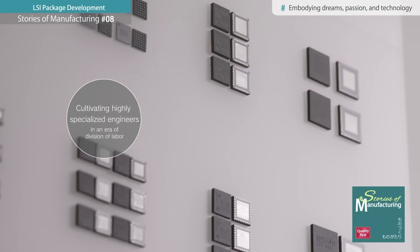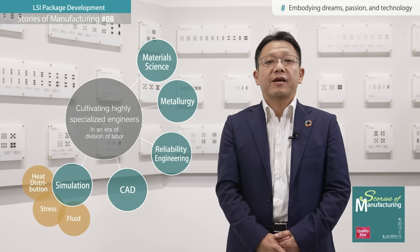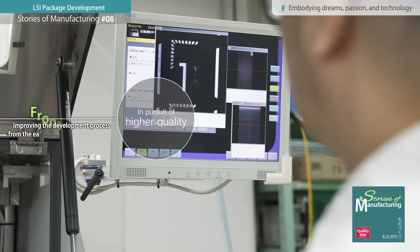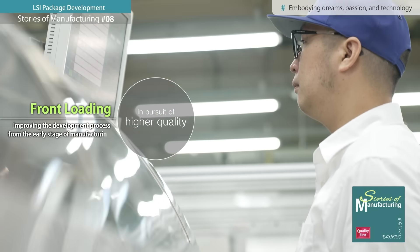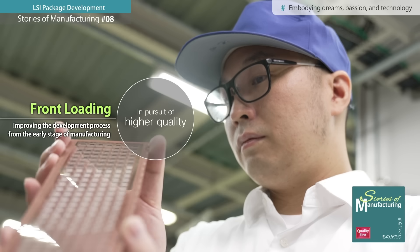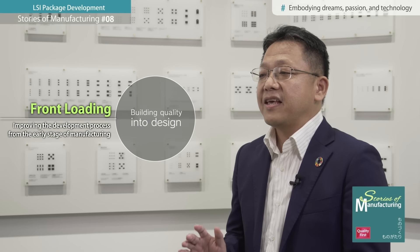In the past, Roam adopted a division of labor system to cultivate specialists in every area of expertise, but one reason for moving away from this approach was the need for seamless, consistent communication. Another reason was to focus on improving quality by refining each development process step-by-step from the early stages of manufacturing. Rather than relying on the production site to address quality, the goal was to build quality into the design, which is why we have reverted to the current system.